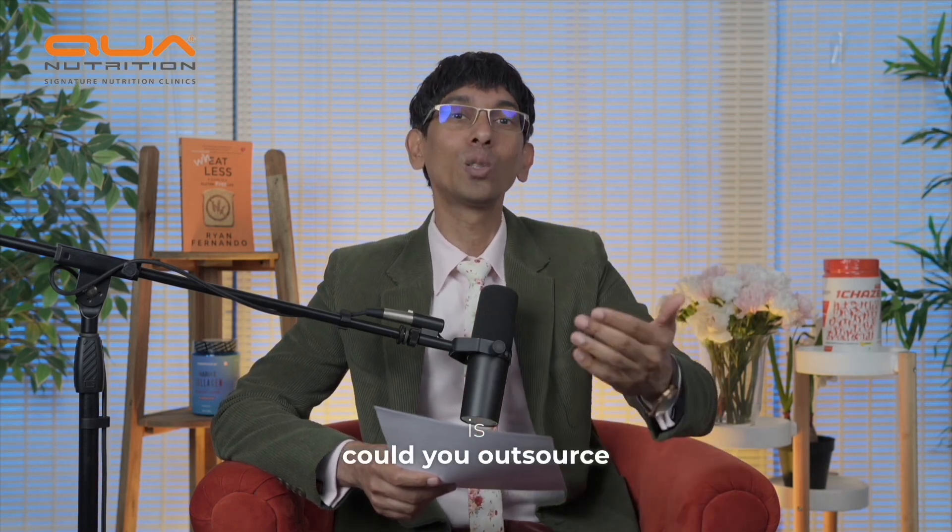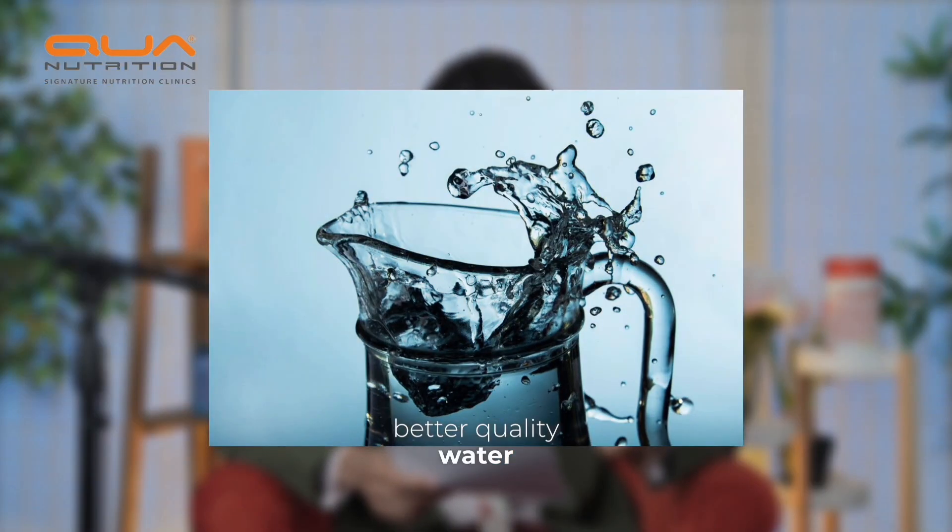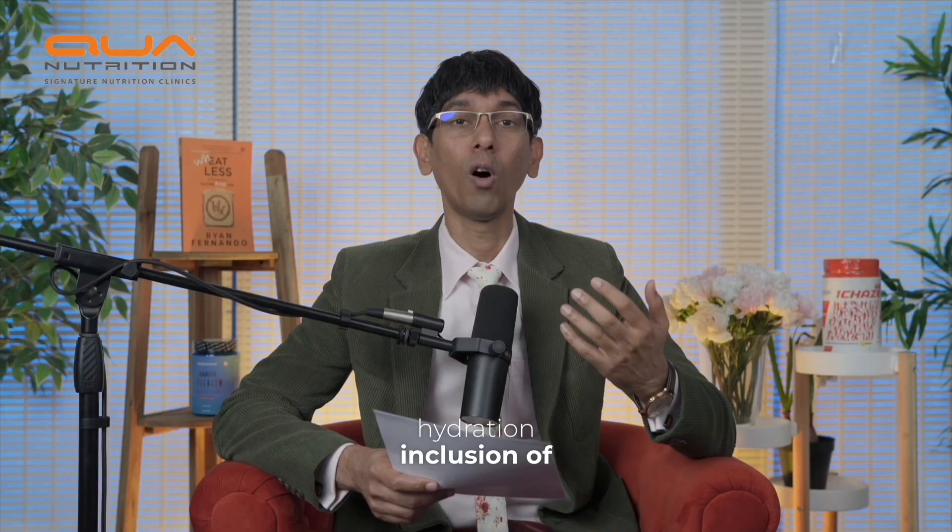If your genetic risk element for oxidative stress protection is not there, can you outsource the protection? How? Better meditation, better sleep, better quality water, better hydration, and inclusion of antioxidants that combat oxidative stress.